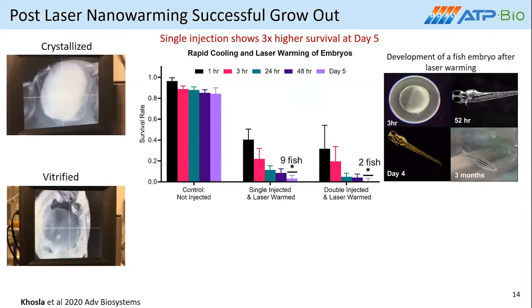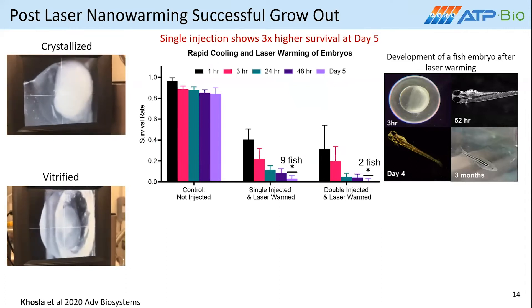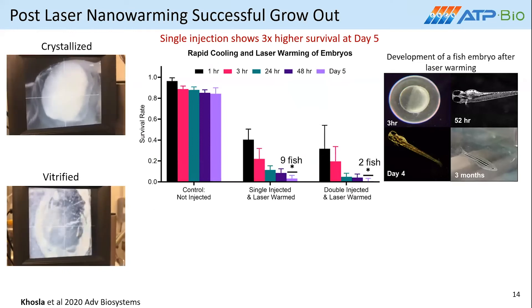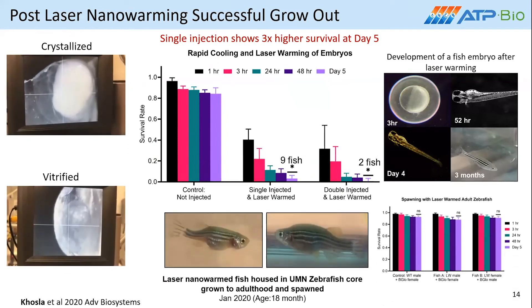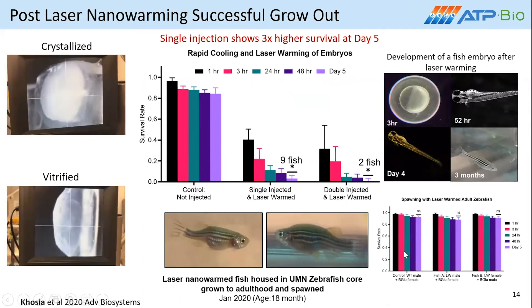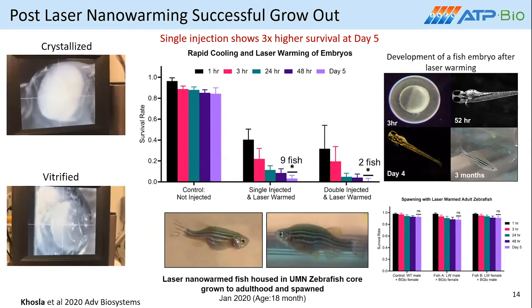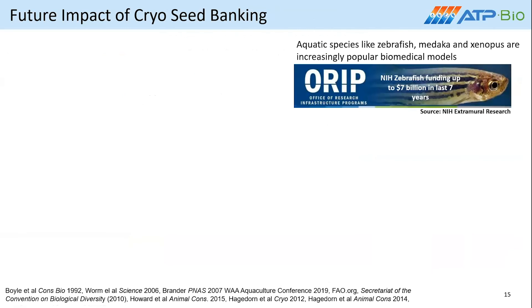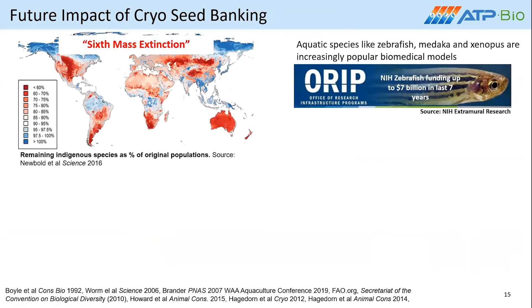In our latest paper, we were able to show pretty consistent survival after both laser warming, both double-injected and single-injected modes. We were also able to show that some of the fish that made it to day five are able to be housed, reach sexual maturity, and then spawn effectively. All the children of these laser-warmed cryo-preserved fish are also able to live up to day five without many developmental abnormalities. These aquatic species such as zebrafish receive huge amounts of funding from the NIH to study all sorts of diseases, whether that's cancer or embryology. All of these transgenic lines really require banking, and at the same time, we are going through a very big mass extinction and losing indigenous species at a very rapid rate, so we need to come up with a way to sustainably bank them.